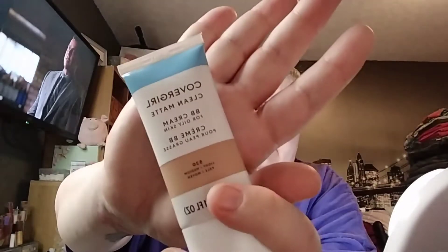Next I'm trying the Covergirl Clean Matte BB Cream in shade 530, which I think is light to medium porcelain. I'll just use a brush to apply it.